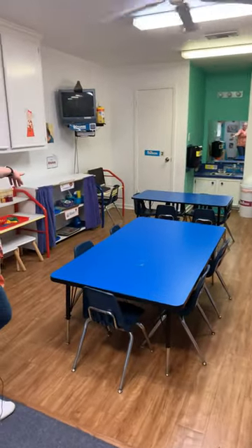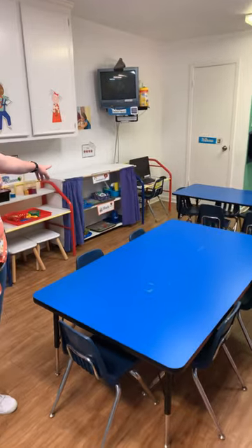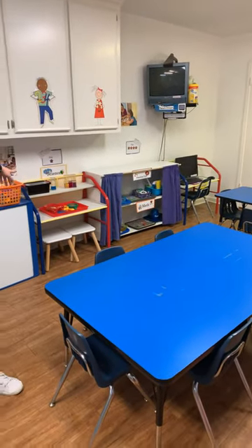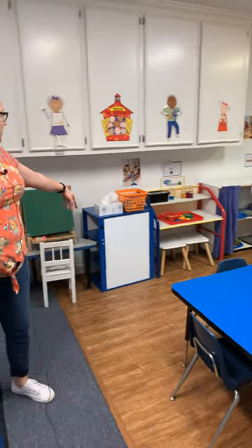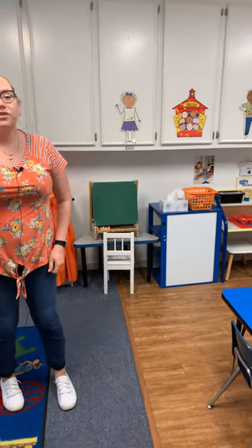And over here we've got some practical life and some math, we've got science where you can look at ooey gooey bugs, and then we've got a chalkboard. So there's all kinds of fun things to do here in my classroom, and I'm looking forward to meeting all of you — see y'all soon!